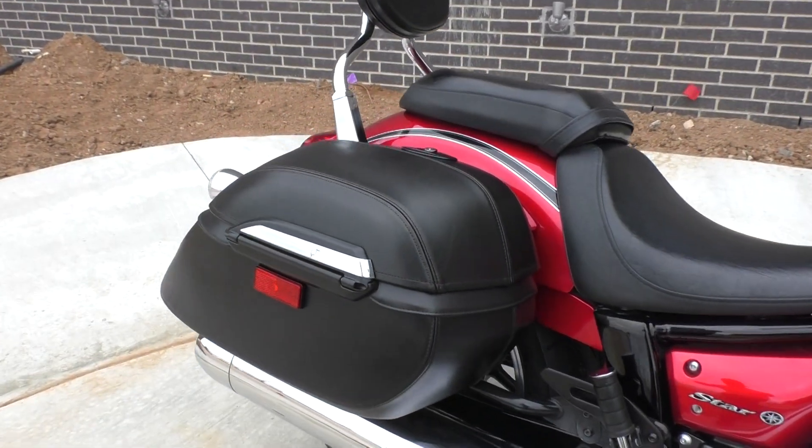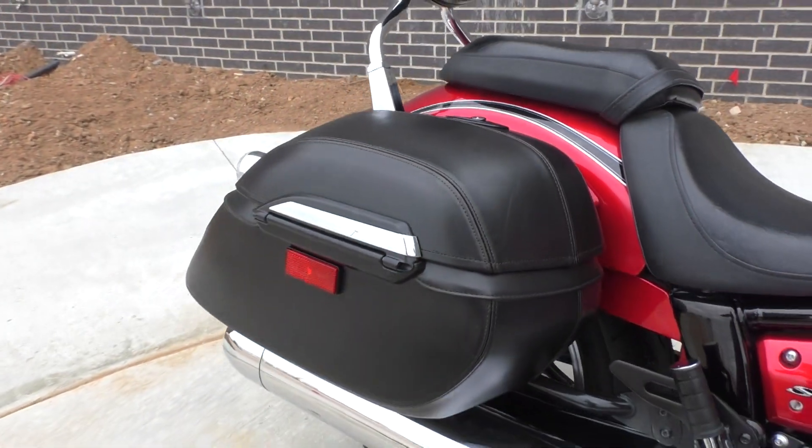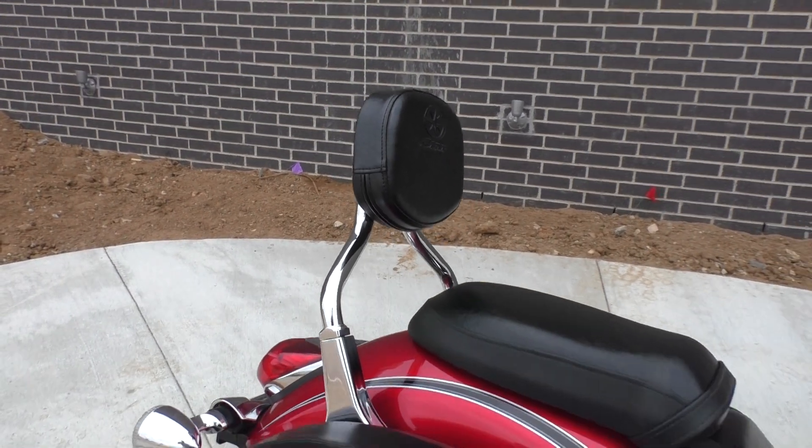This one's got the leather-wrapped hard lockable saddlebags, so you've got some good storage area. It's also got a nice tall Yamaha passenger backrest.